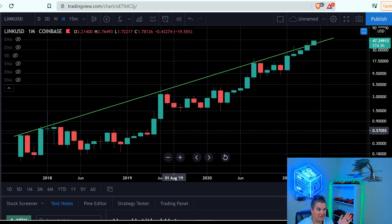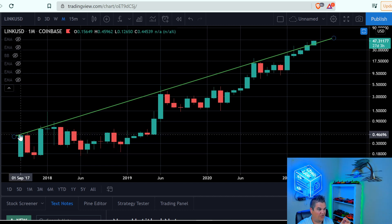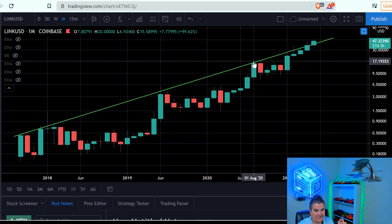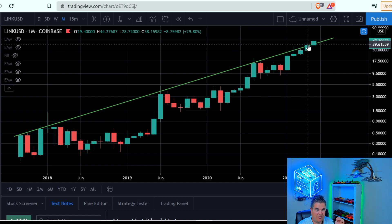Look — we're on a monthly chart. These are monthly candles for Chainlink since its entire history. One touch point, two, three, four, five, six, almost seven, almost eight, nine. Look where we're at now.